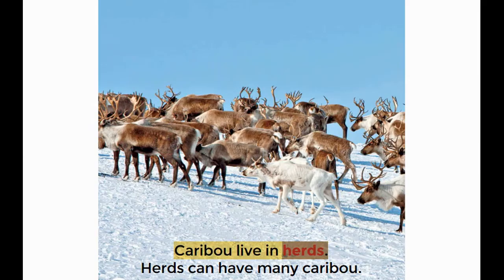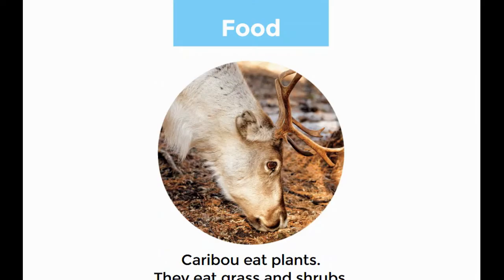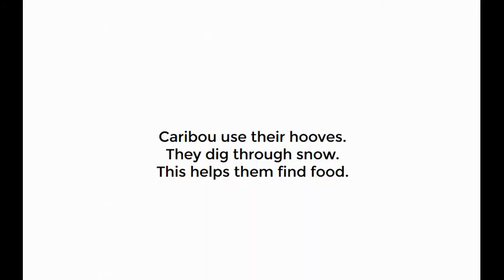Caribou live in herds. Herds can have many caribou. They migrate in the winter and travel farther than any other land animal. Caribou eat plants — food. They eat grass and shrubs. Caribou use their hooves to dig through snow, which helps them find food.